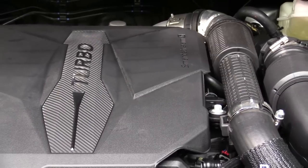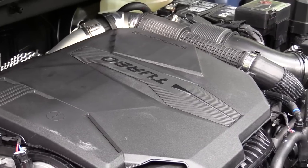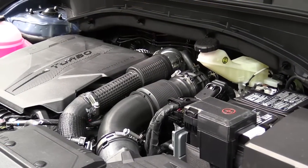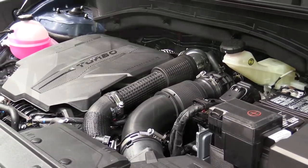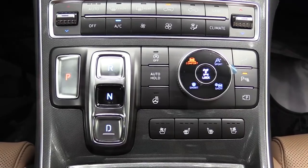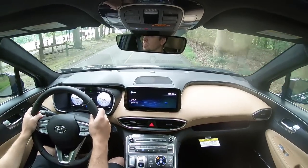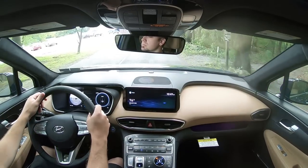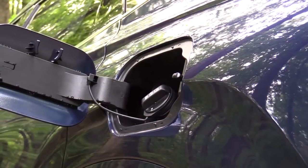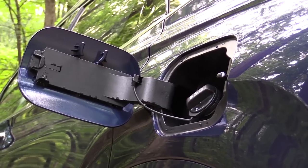The Limited and Calligraphy get a 2.5-liter turbocharged inline-four making 281 horsepower at 5,800 RPM and 311 lb-ft of torque at 4,000 RPM, through an 8-speed wet dual-clutch transmission — a big difference from the other powertrain. Zero-to-60 is approximately 6.2 seconds. MPG is 22 city/28 highway for FWD, and 21 city/28 highway for AWD. This engine also comes with paddle shifters.